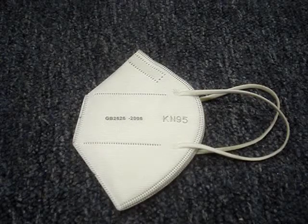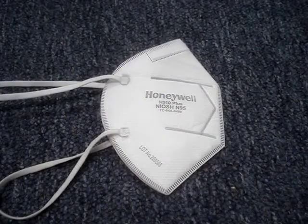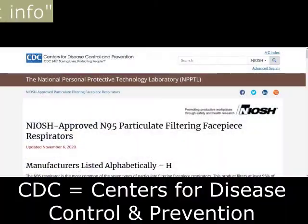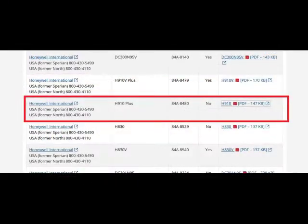Masks are being marketed and sold as N95s, but they are not genuine NIOSH N95s. Before buying masks, verify that the model and maker are on the CDC's approved list. The Honeywell H910 Plus is listed.